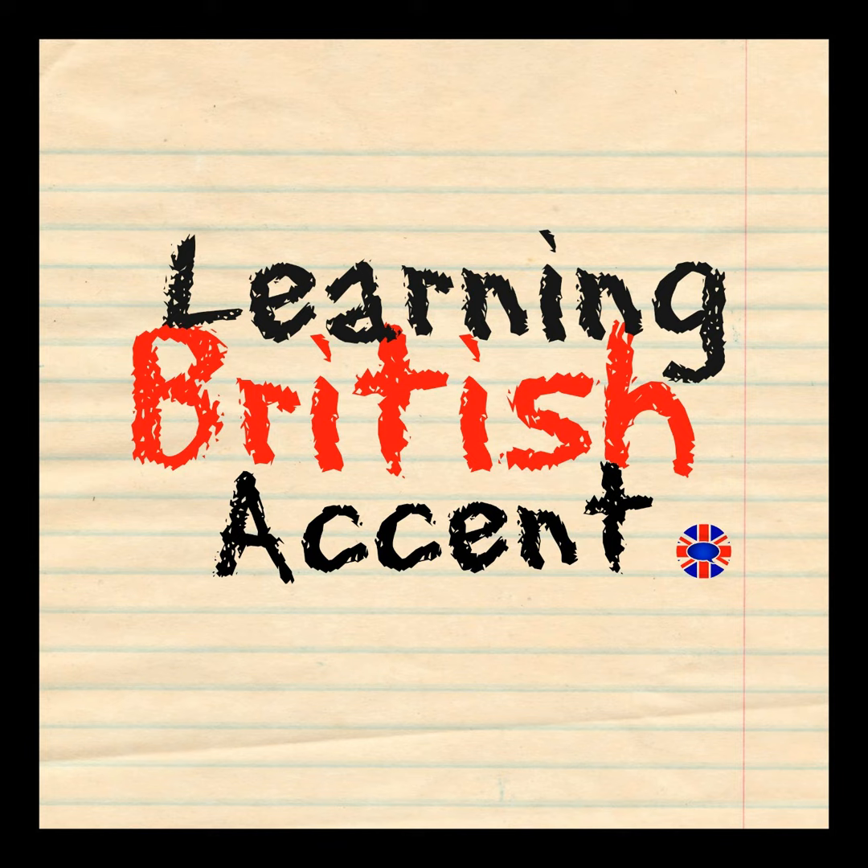Hello, thank you for joining me in this week's podcast. I hope you're going to enjoy the training material contained within. Any questions, get in touch — mail at learningbritishaccent.com.